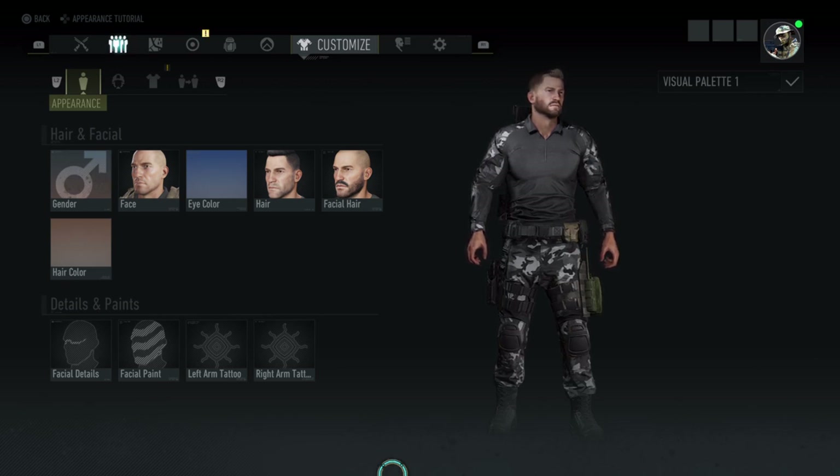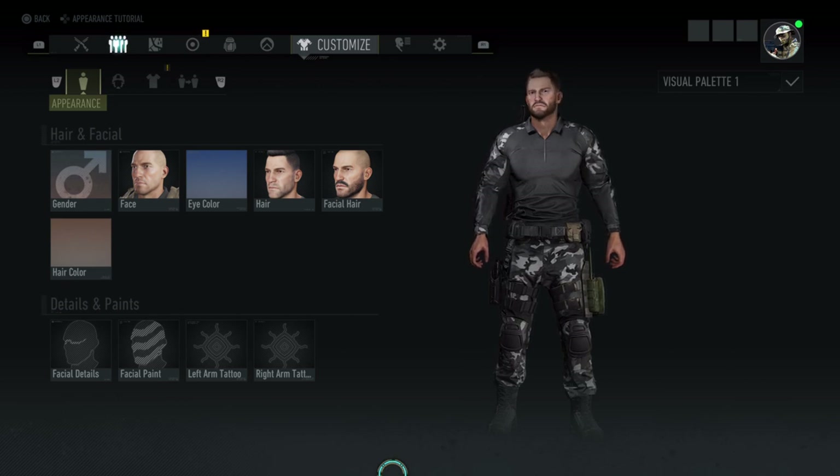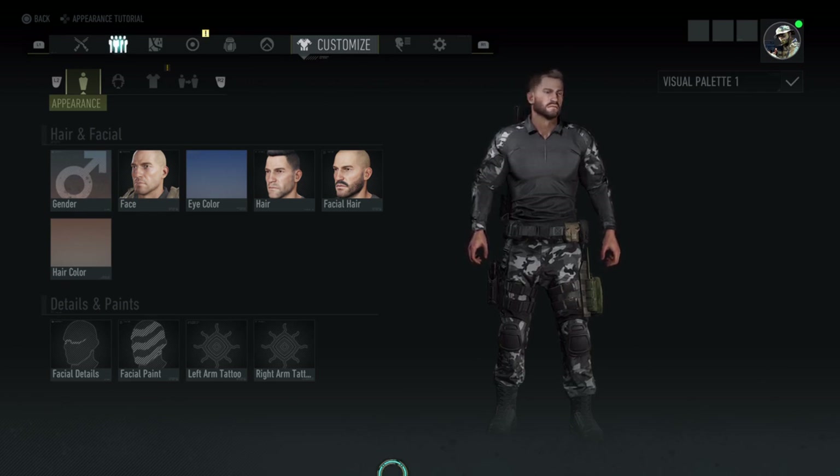So the GIGN — they are the elite police tactical unit of the French National Gendarmerie. Their missions include counter-terrorism, hostage rescue, surveillance of national threats, protection of government officials, and targeting organised crime.